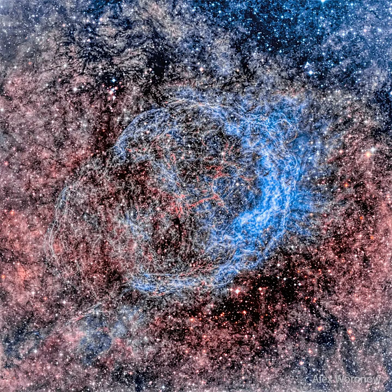Near the nebula's center is a Wolf-Rayet star, WR-18, which is a massive, hot, short-lived star that generates an intense and complex stellar wind. In fact, Wolf-Rayet stars are known to create nebulas with interesting shapes as their powerful winds sweep up surrounding interstellar material.